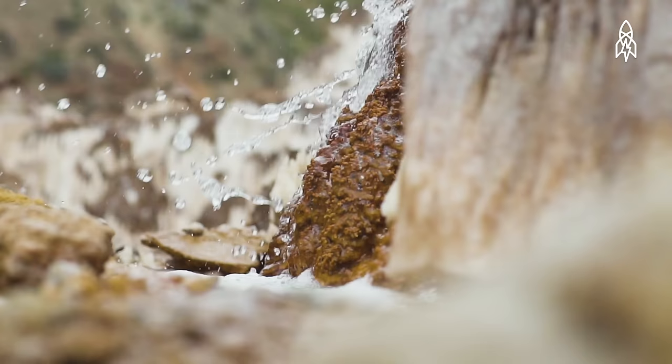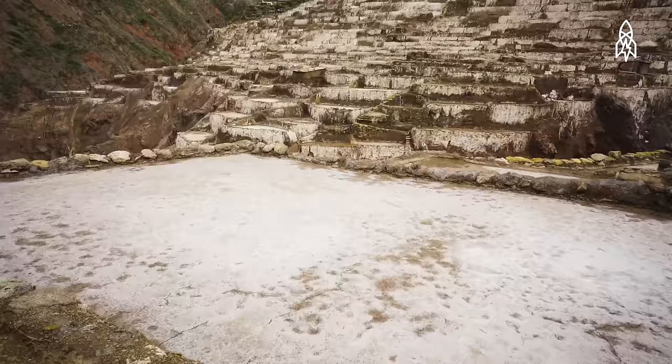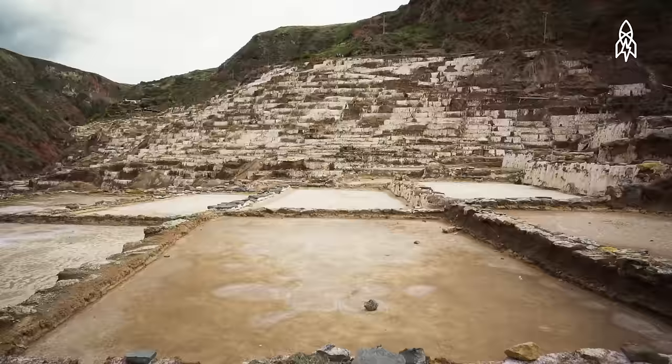The pans, each no more than a foot deep, fill with this natural spring water, which the sun evaporates, leaving behind the natural salt crystals.